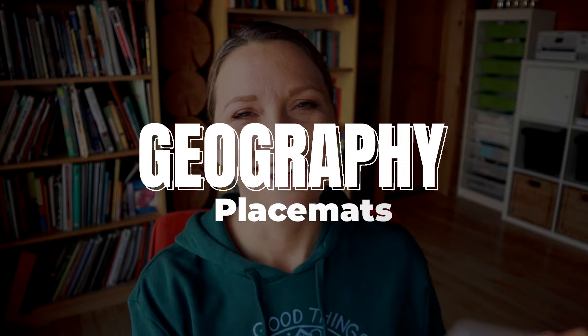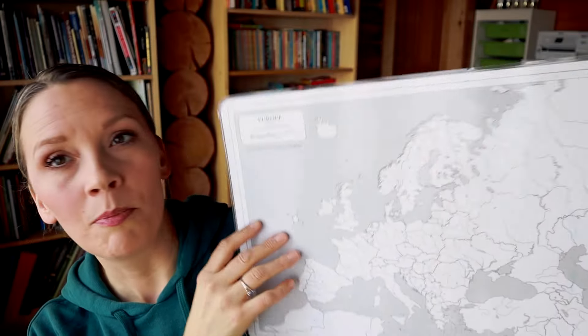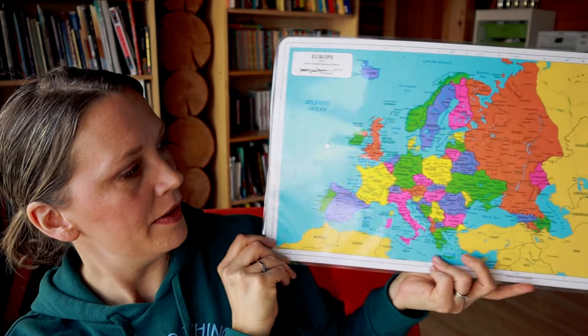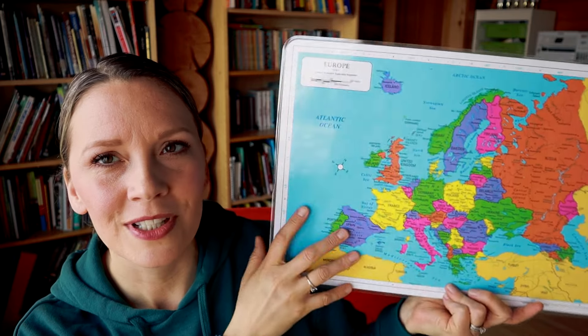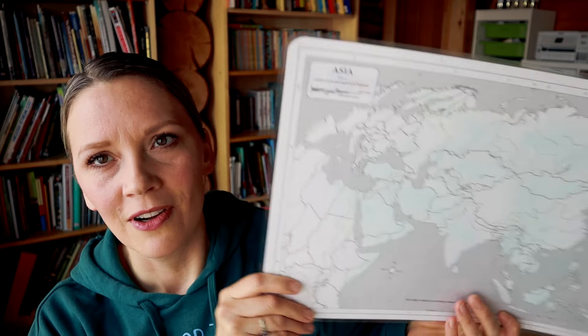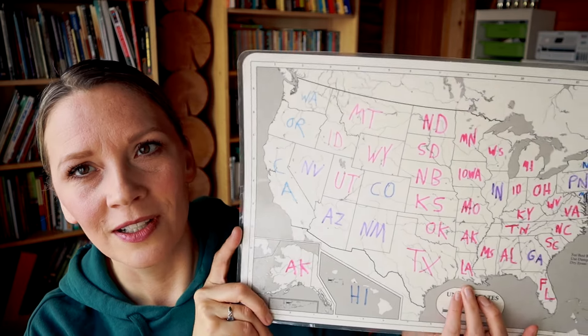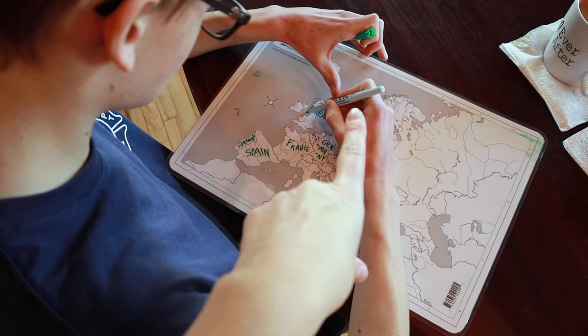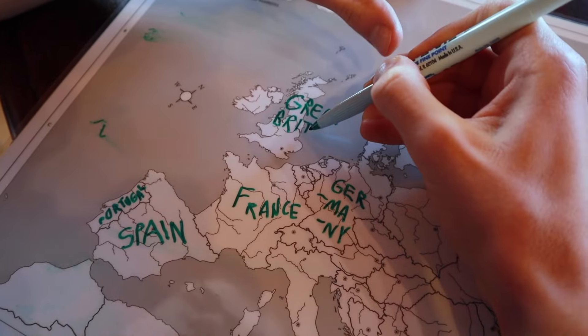Another thing I've shared about a few times on my channel is these maps that are actually laminated placemats of the world. One side is a blank outline map and the flip side shows you all the names and major cities of the countries. This is what we use for geography — we are doing Europe this year. They have them for all the different continents; we did Asia last year and the United States the year before that. My kids still pull them out occasionally to see if they remember. We work on these with wet-erase markers where they label the states or countries they remember, then flip it over to check the back side. We have loved these for years, so make sure you check them out if you're looking for a different way to incorporate geography into your homeschool.